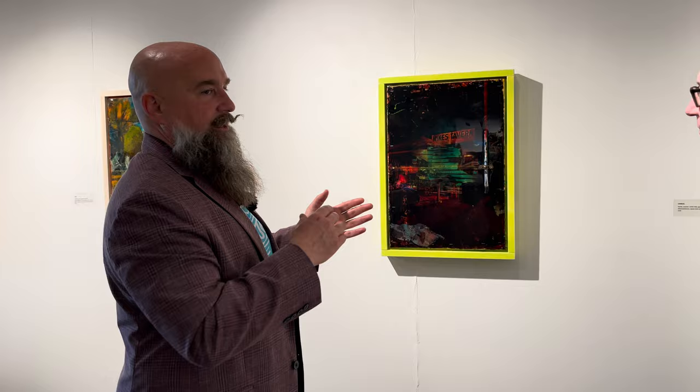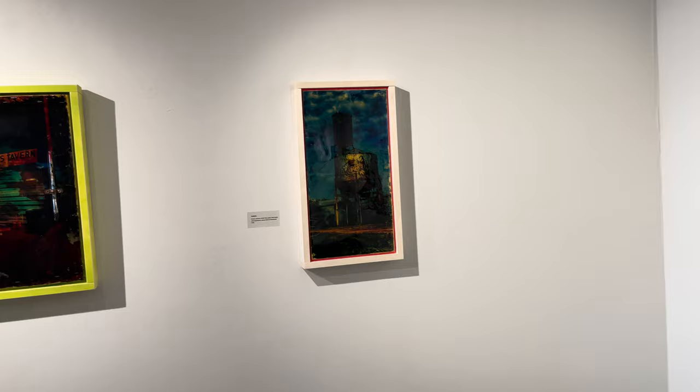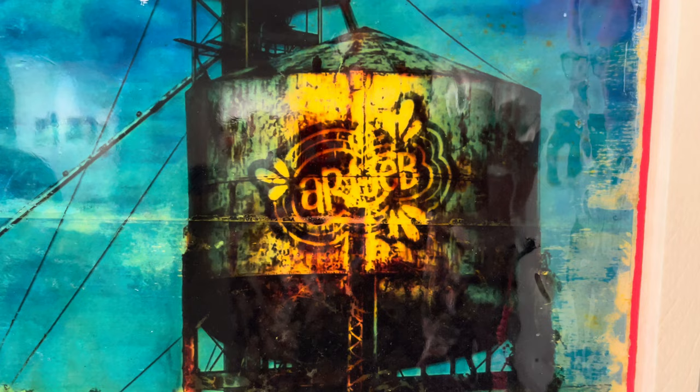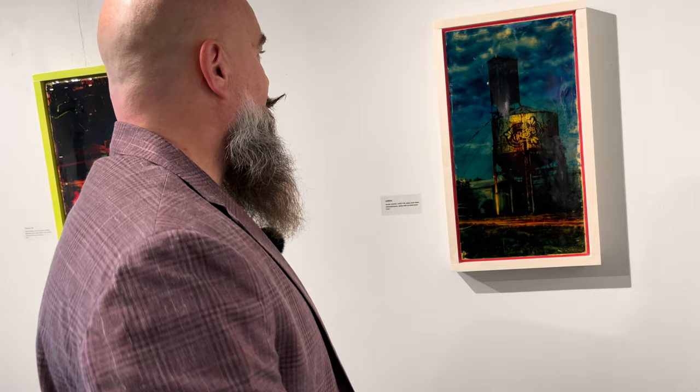We did notice when we were curating this that we have what we call the darker side of it. I love this one because it's a water tower — living in central Illinois you drive to small towns and everybody looks for the water tower. You embroidered and inscribed it with your own logo, and this one is appropriately called Vandal. If I had the skills to climb up there I would love to do that. This piece could be anywhere in middle America, but it's actually in a little town in Nebraska when I was driving through about a year ago.